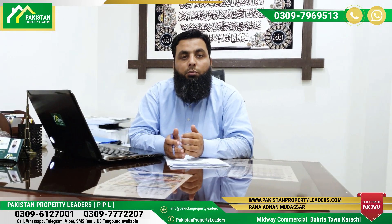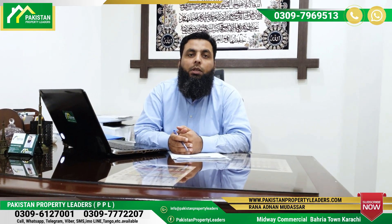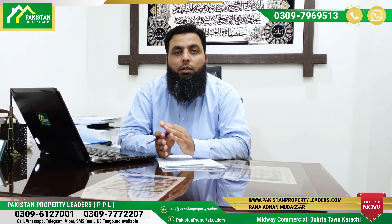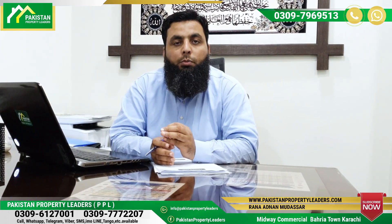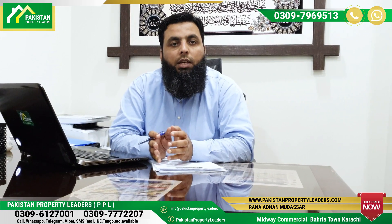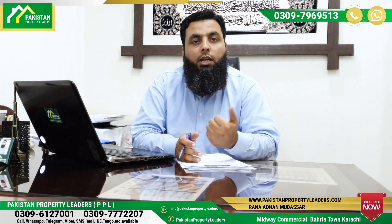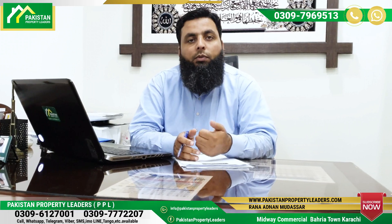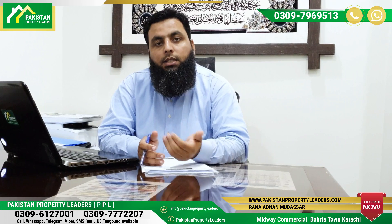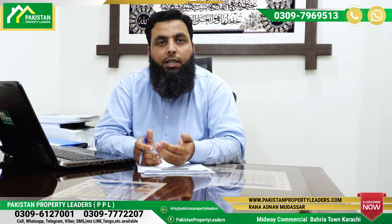This is the location of Phase 30 in Karachi, and the dancing fountain area is part of this location.